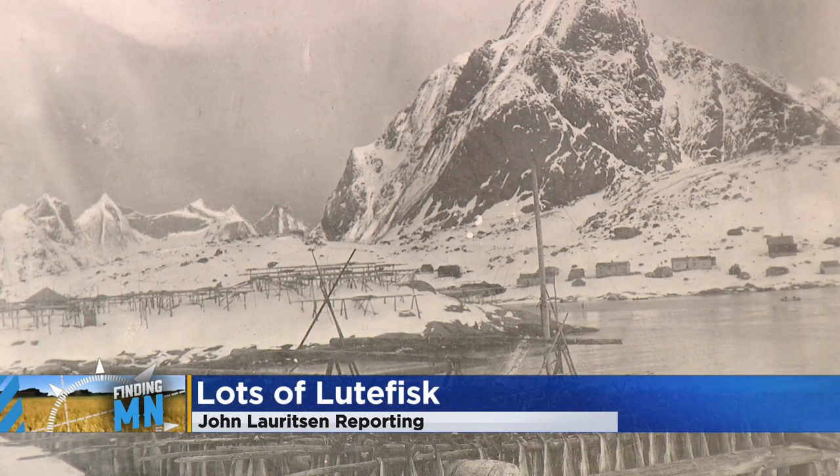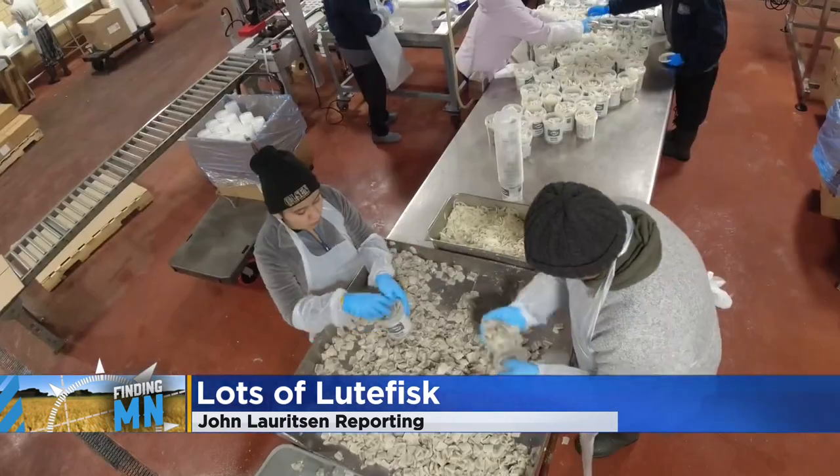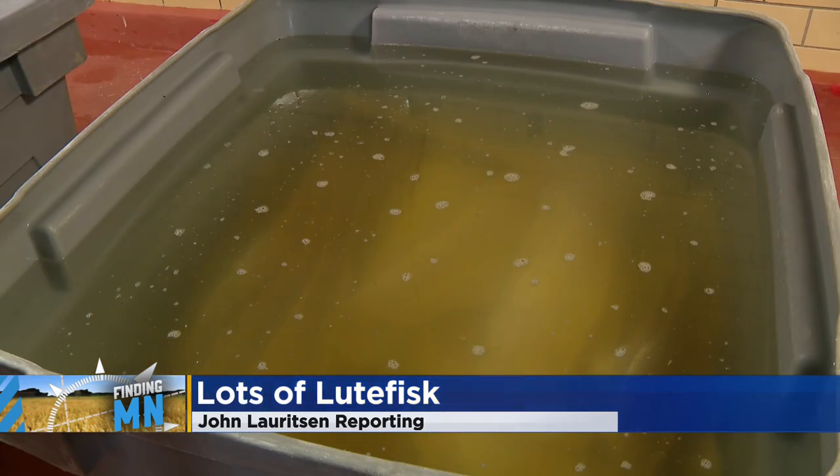Going back to the days of the Vikings, it was their way of traveling, and it was also a commonly traded product. At Olsen Fish Company in Minneapolis, the smell of dried cod is the smell of money — even if it takes some getting used to.